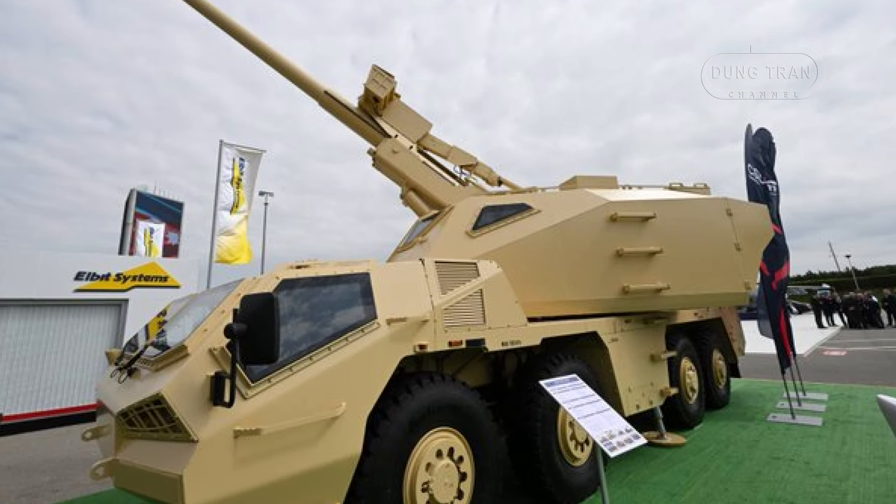The DETA, developed by the Czech company Excalibur Army, is an advanced 155mm self-propelled howitzer based on the Dana, a system originally mounted on the reliable Tatra truck chassis. Designed to use NATO standard ammunition, the DETA's main gun has a firing range of up to 39 km, allowing it to engage targets from a distance with high precision.